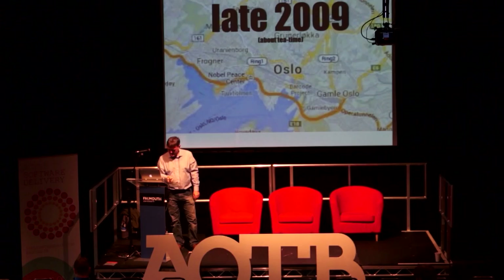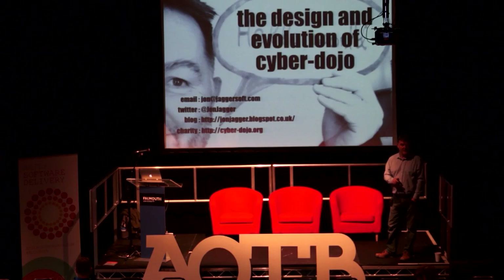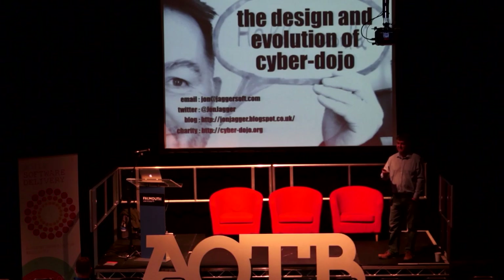Thanks for coming along. I'm going to talk about a tool I've built called Cyberdojo, which some of you might have seen already, and some of you might have seen me talk about in the Lightning Talks yesterday. The title is 'The Design and the Evolution.' The way the slides came out, I'm doing the evolution before the design.